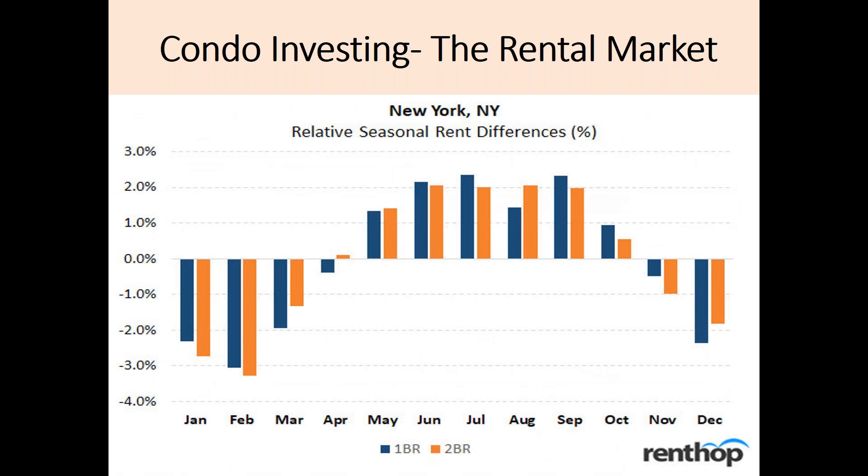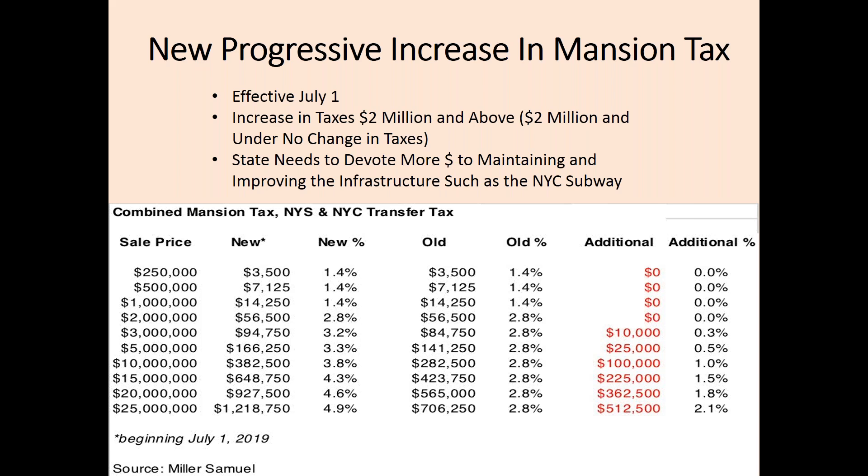I am now going to transition to the recent news from the past week with the increase in the mansion tax that will take effect on July 1st. Taxes will remain unchanged for purchases under $2 million. This progressive tax will be used to fund needed improvements on the New York City subway.